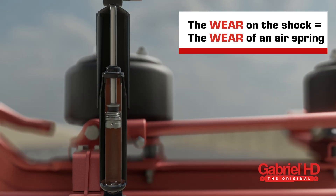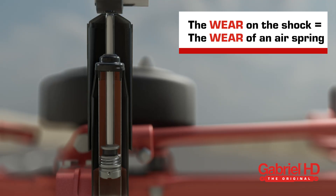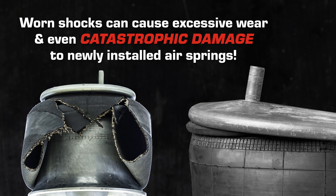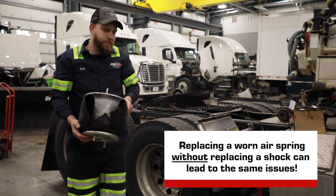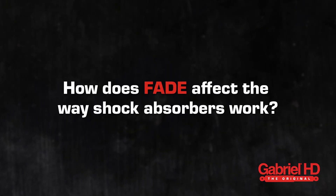The wear on the shock equals the wear of an air spring, because for every cycle of a shock there is a cycle for the air spring. Worn shocks can cause excessive wear and even catastrophic damage to newly installed air springs. Just like cupped tires, replacing a worn air spring without replacing a shock can lead to the same wear issues happening again.